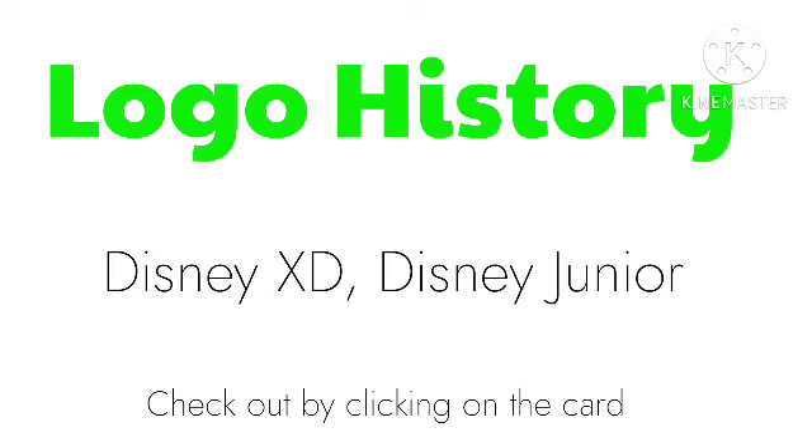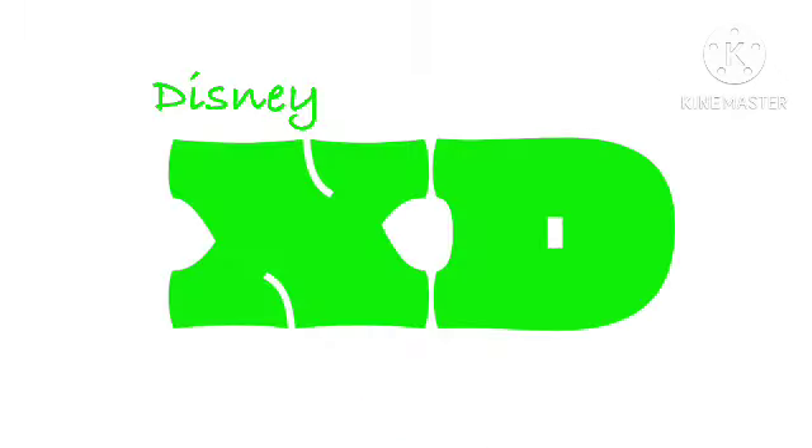Hello! This is the fifth episode of Logo History. Today is about Disney XD and Disney Junior. I hope you like it. First, let's do Disney XD.